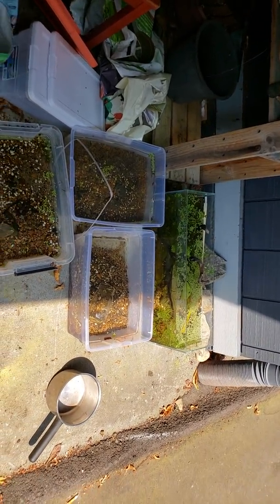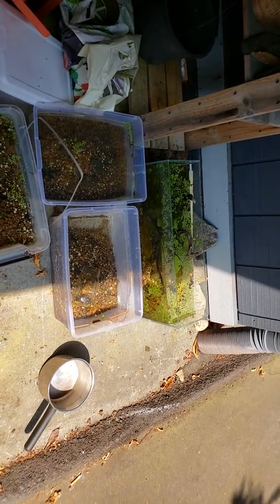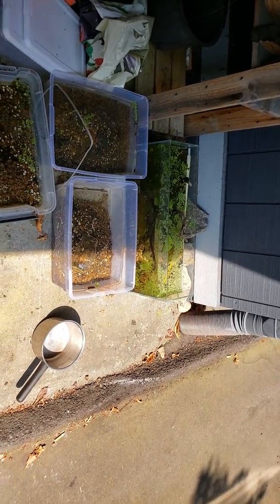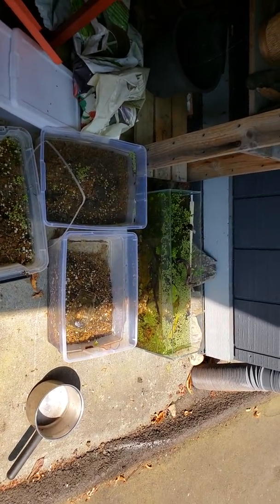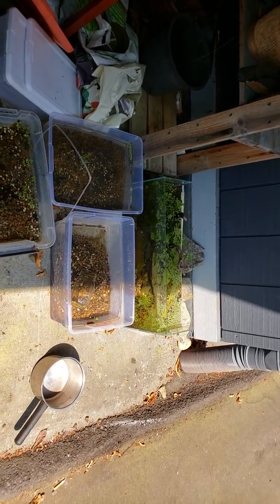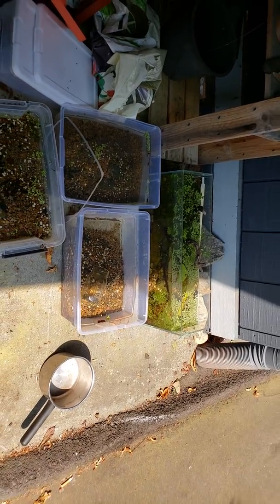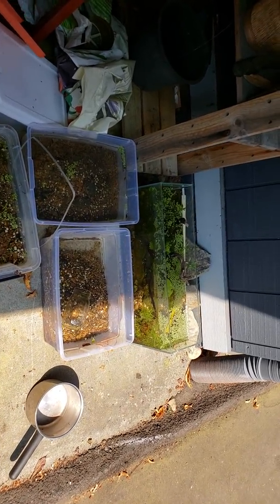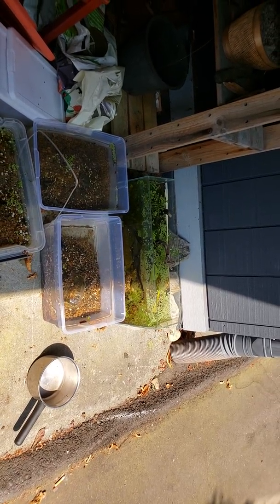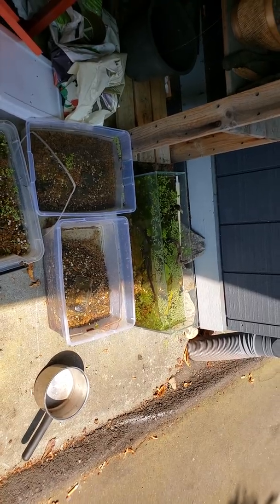I just wanted to do a little update and show you this method of feeding. Since mosquitoes fly, they're not quite as old evolutionarily as Daphnia, but they're still very old — we know they go back at least 120 to 150 million years, possibly to the age of the dinosaurs, as flying creatures that emerge from the water.